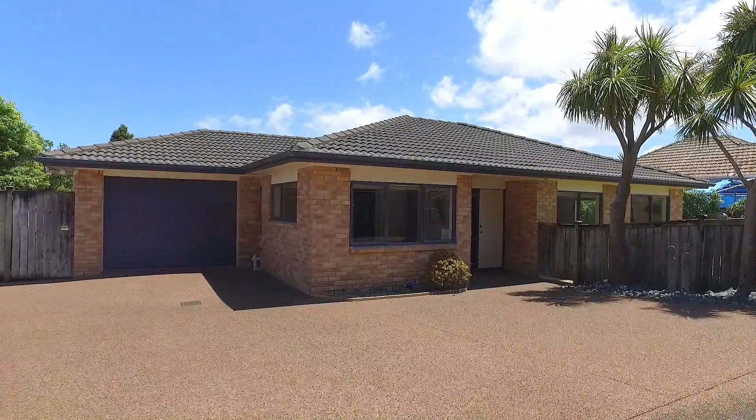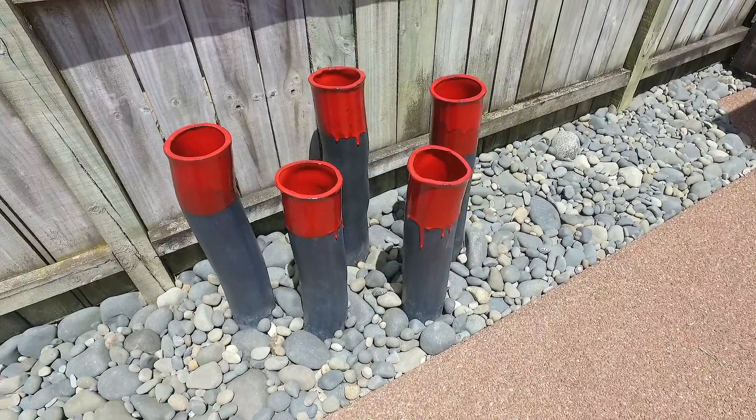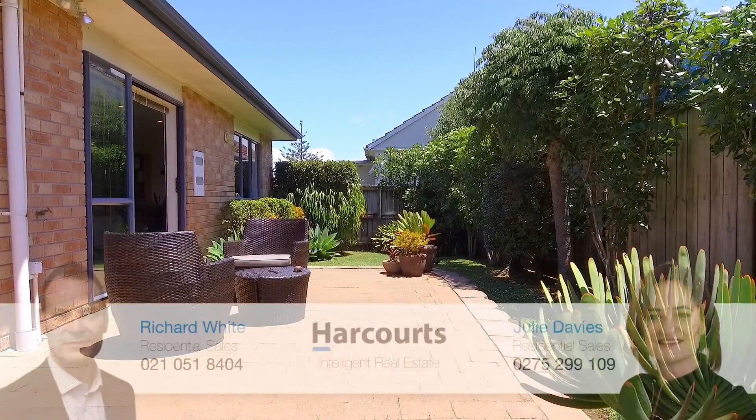The internal access garage is very handy with an additional storage and laundry area at the rear. A beautiful wraparound garden and entertaining area complete the package. Don't miss out.